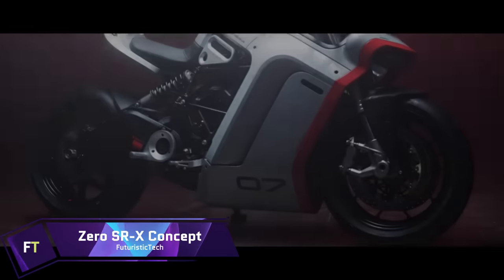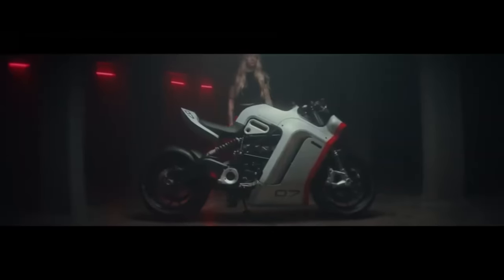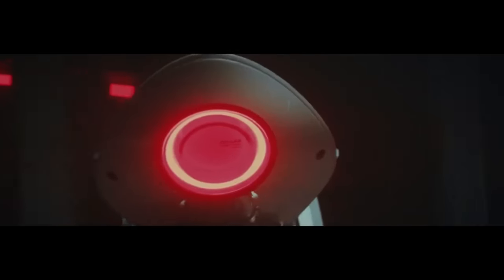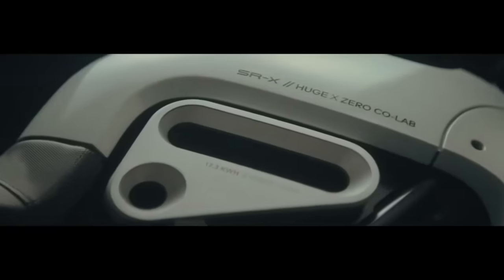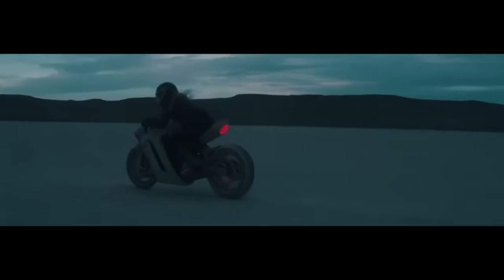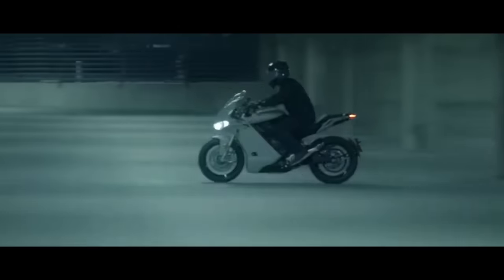ZERO SRX Concept. The ZERO SRX Concept is a cutting-edge electric motorcycle that epitomizes the future of high-performance, environmentally responsible riding. Designed by ZERO Motorcycles in conjunction with Huge Design, it features a semi-faired design combining clean and precise detailing with an aggressive attitude evocative of modern leader bikes. The goal is to create a new subcategory in electric performance, situated between a street fighter and a track bike. Equipped with ZERO's ZF 7510 electric motor and the ZF 17.3 lithium-ion battery, the SRX Concept delivers an exhilarating ride without pollutants, with a front-heavy profile that leaves the rear mechanical components fully exposed.